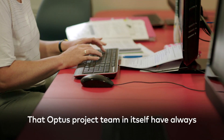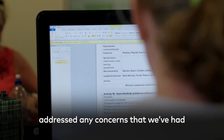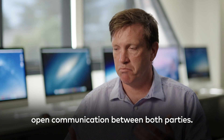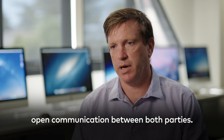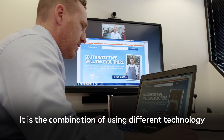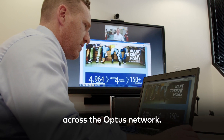That Optus project team in itself have always addressed any concerns that we've had and are always available for open communication between both parties. The relationship's been really good. It is the combination of using different technology across the Optus network.